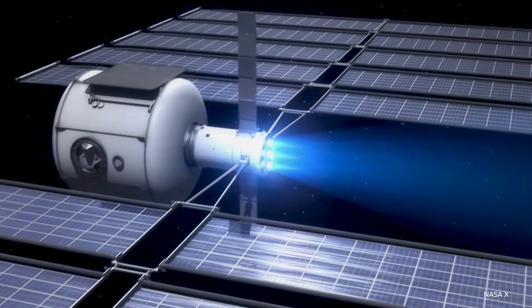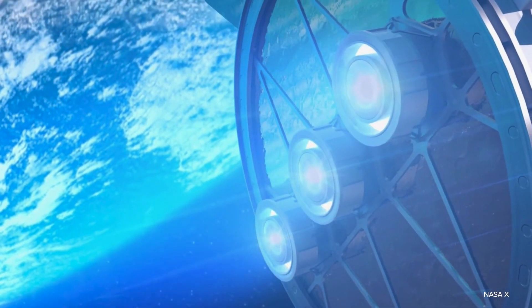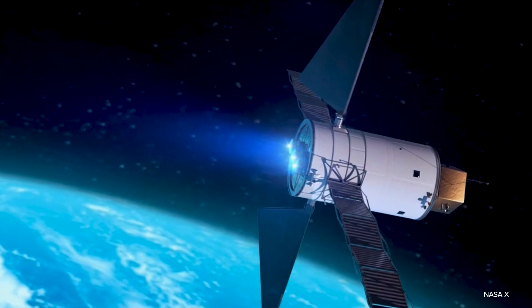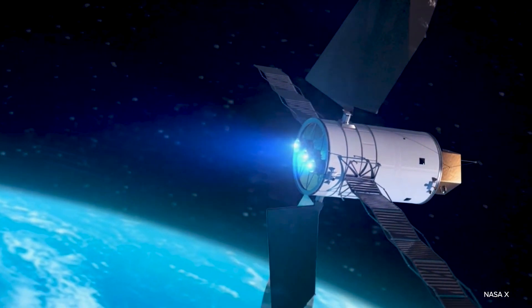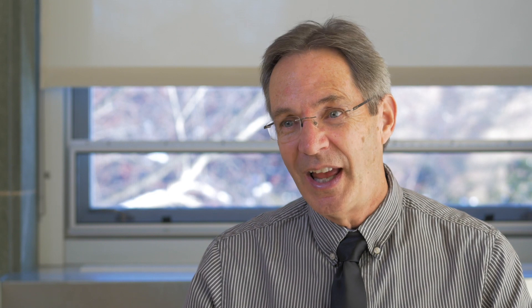Ion propulsion is a way of using a plasma to create charged particles, and then you extract those charged particles through an electric field and accelerate them out of the thruster at a very high speed. By extracting those ions out of the plasma, it pushes the spacecraft in the other direction. A plasma driven ion thruster tends to be the most fuel efficient rocket engine ever developed.